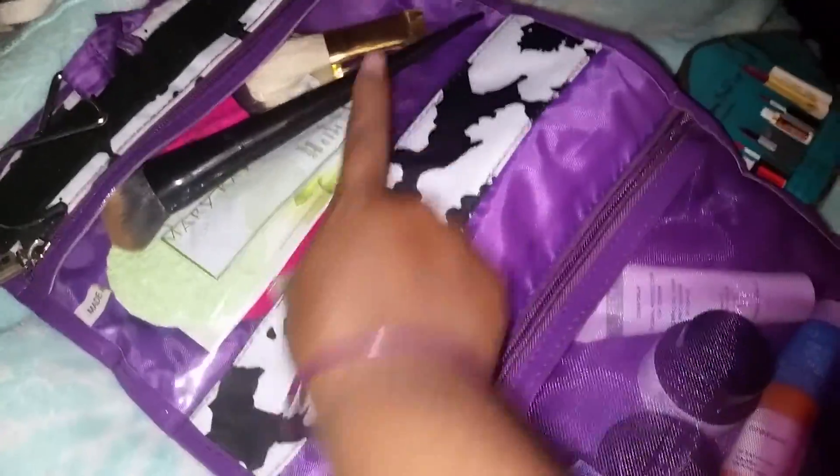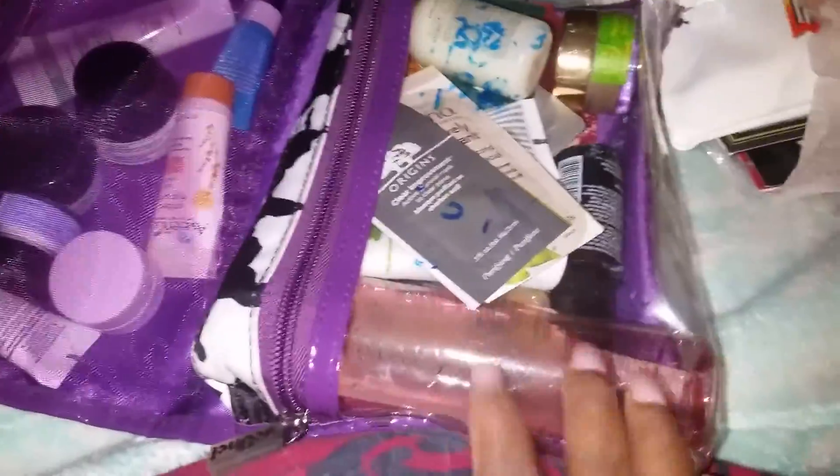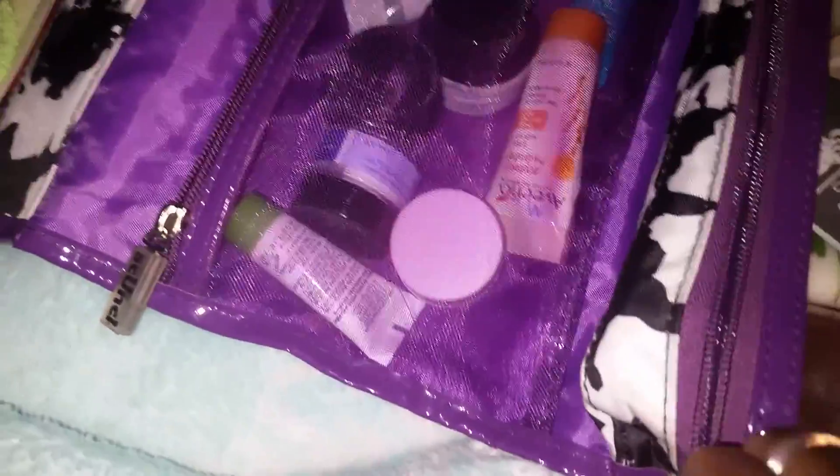Before I get into the free stuff, I ordered this — let me tell you what I have in this case. This case right here from Walmart: I have my facial cleansing stuff, so I have some brushes with my face mask, my moisturizers, my makeup remover, and my face cleansers.